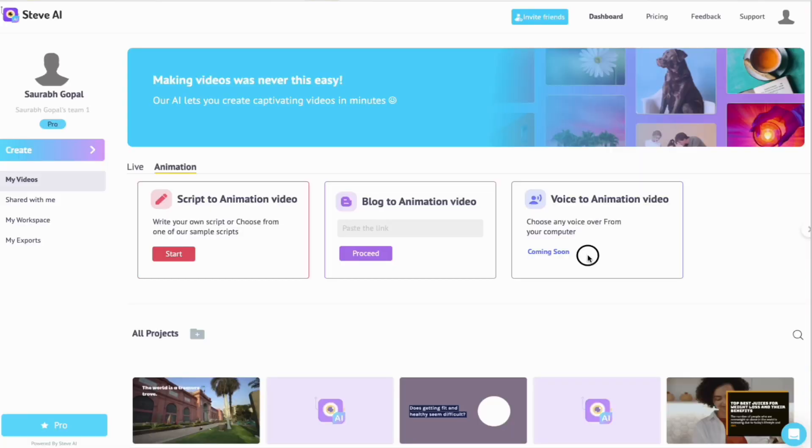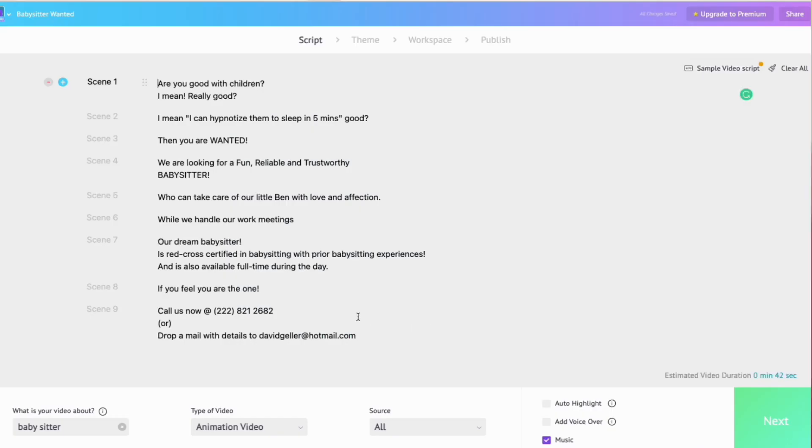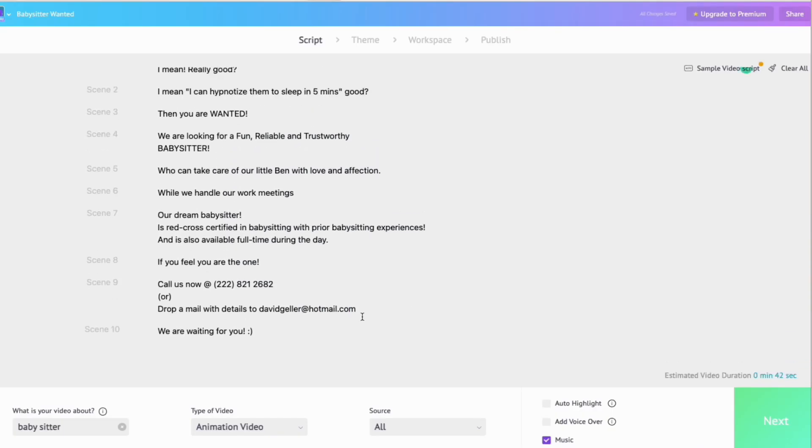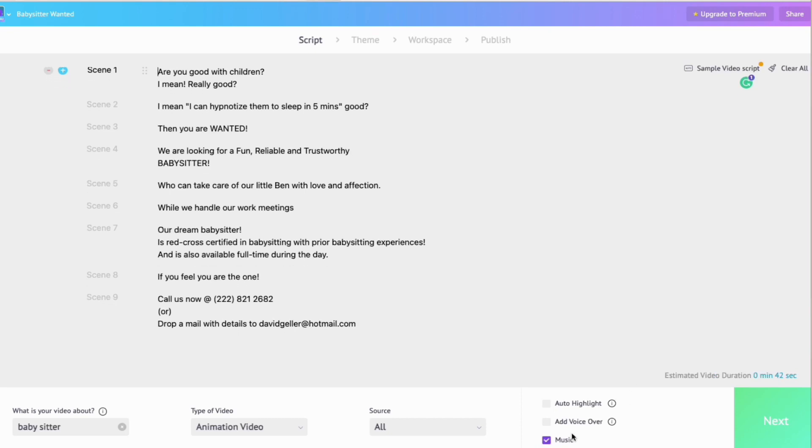So obviously, I selected the animation option. Next, you can choose whether you want to enter your script or simply convert your blog to a video. I chose Script. The tool makes it very easy for video creators by offering over 200 different sample scripts for popular video types like advertisements, wishes, product launch, and so on. On the same screen, you can choose if you want music, voiceovers, and so on, and also enter a keyword for the AI to understand the context of the video.